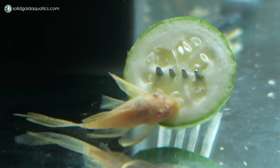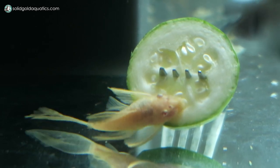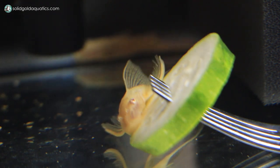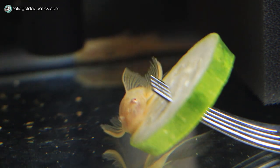Bristlenose plecos are much less likely to latch on and feed off fish, especially if their habitat has ample food, good water conditions, and enough space. That said, there are still reports of people who have both discus and plecos where one day the pleco is found hanging off the discus. I'll keep an eye out for that and immediately remove the plecos if anything like that starts happening. As for temperature, bristlenose plecos' tolerances are usually listed a little lower than what's recommended for discus, but many people report keeping them at higher temperatures long term with no problems. For the six weeks in quarantine their tank has been 85 to 86 degrees Fahrenheit and so far they're thriving — as soon as I put a new zucchini slice in, they're all over it within seconds.